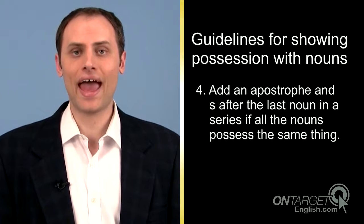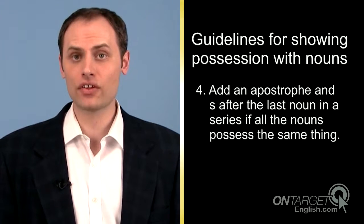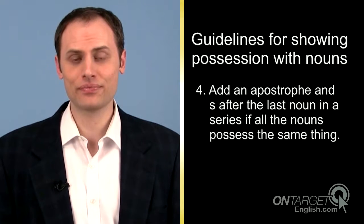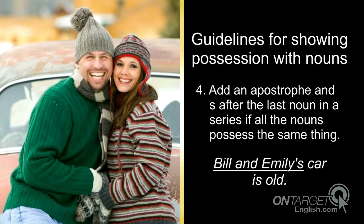Fourth, add apostrophe and s after the last noun in a series if all the nouns possess the same thing. Bill and Emily's car is old. The apostrophe and s come only after the last noun in the series, Bill and Emily, because both of them own the old car.